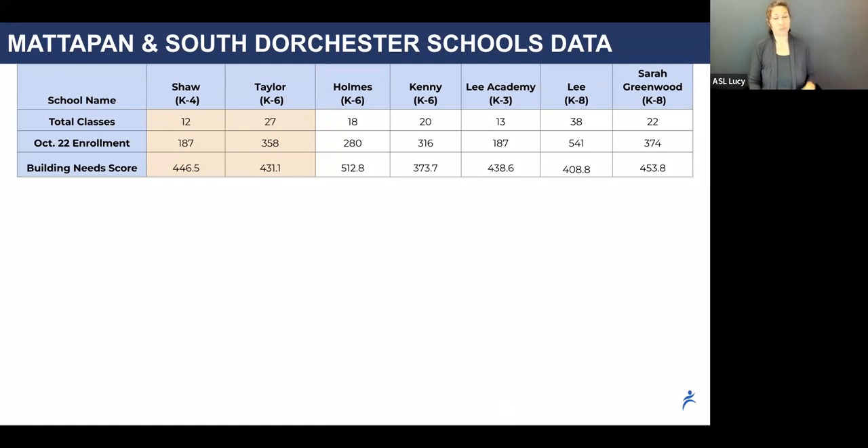Here you see the Shaw and Taylor compared to some of the other elementary schools in the area. We excluded K-8 schools as well as the Henderson upper and lower schools, which have a specialized program. The Shaw-Taylor merger would combine a small, nearly single-strand school, the Shaw, with a larger school, the Taylor. The Shaw and Taylor building needs scores place them in the fifth and fourth quintile, respectively, among all BPS facilities.